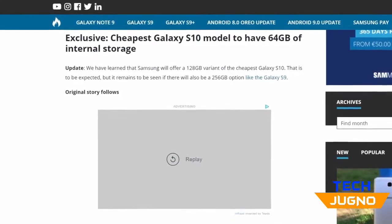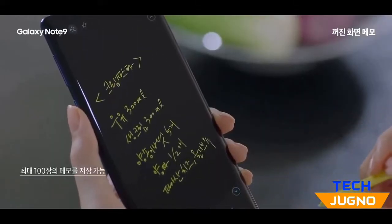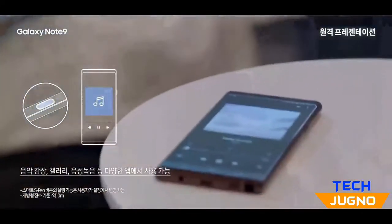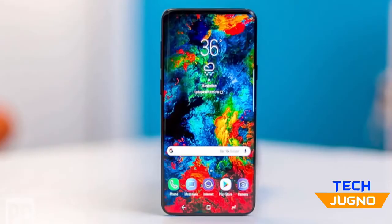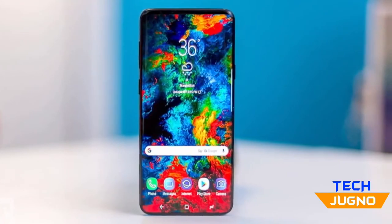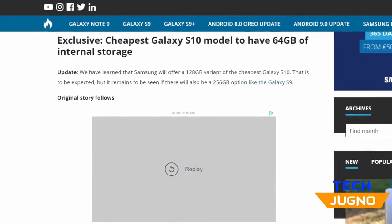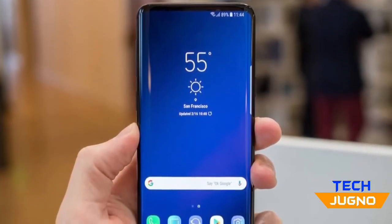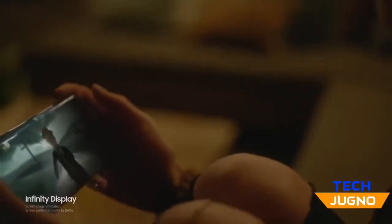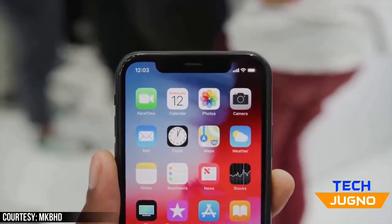The entry-level Galaxy S10 will have 64GB as base storage. Samsung launched the Note 9 with 128GB of internal storage, and people were asking whether that would continue with the S10. The S10 Plus and the regular S10 will both likely have 128GB of base storage. The entry-level S10, however, will have 64GB, which is understandable to keep the cost down. Thankfully, they're not cutting corners on the display — we don't want Samsung to replicate what Apple did with the XR.